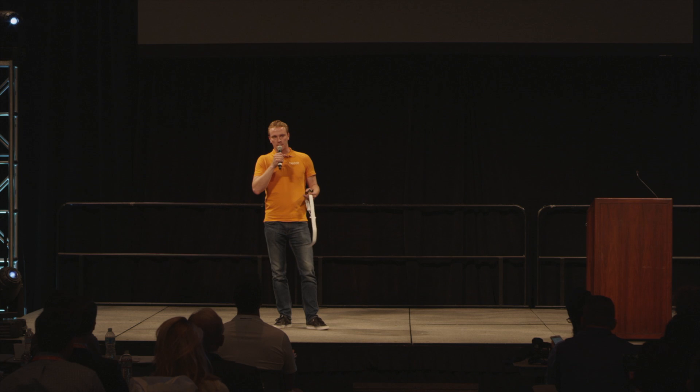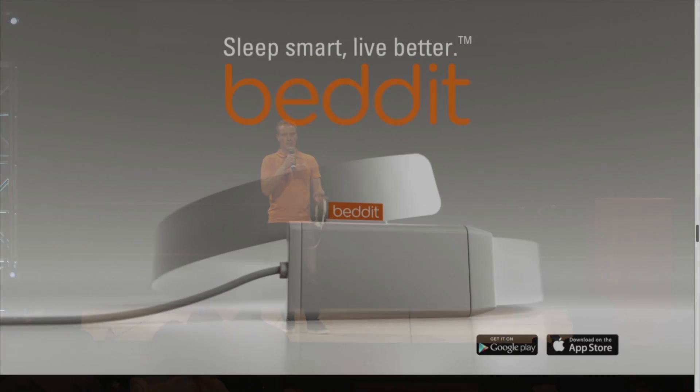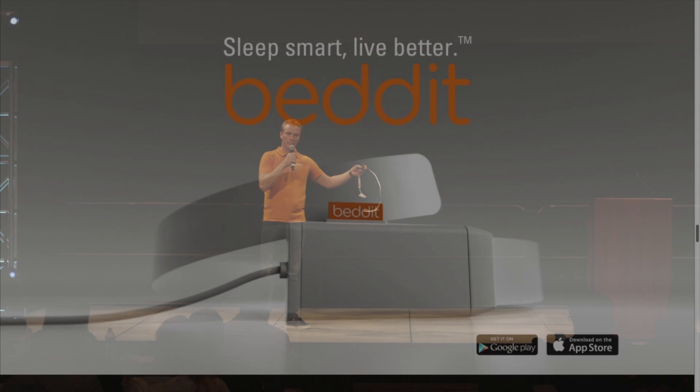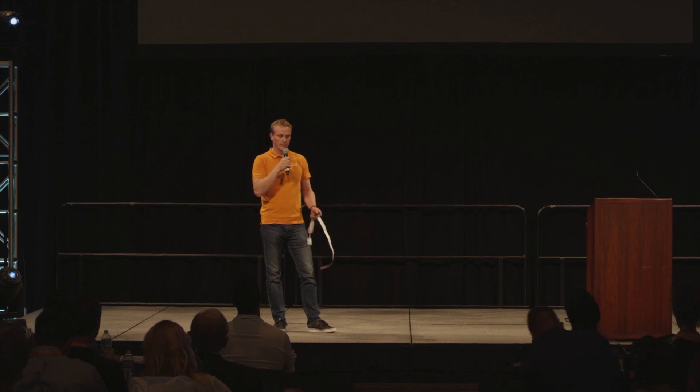Obviously for this audience — biohacking and Quantified Self — that seems a little light. The new mobile application is designed for more mainstream wellness use. But we're just launching the Bed-It cloud web application where the same hardware forwards data to the Bed-It cloud. There, we are reintroducing features from the previous Petit Pro product to provide really detailed insight for professionals, biohackers, and Quantified Self purposes, with the availability to export data. There's also an API for developers to build their own applications and services based on this information.